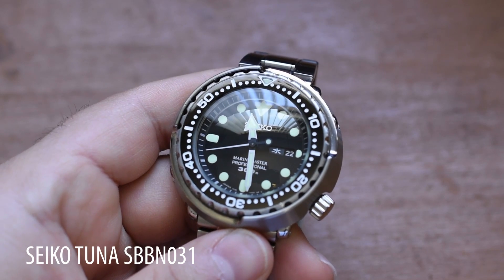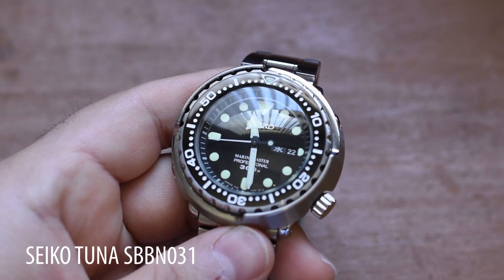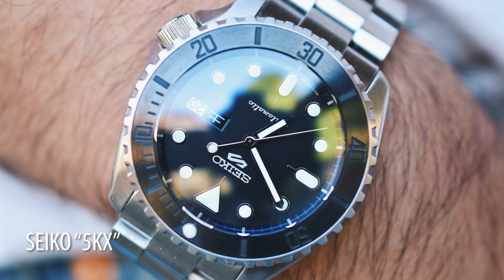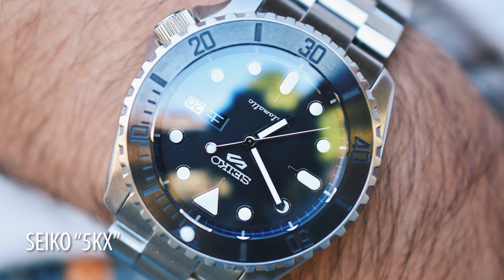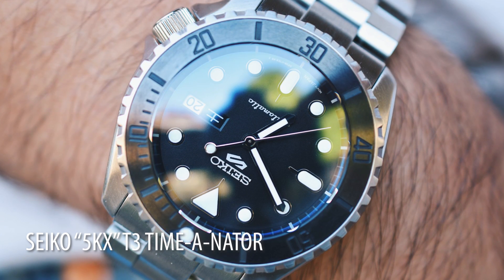Things like my Seiko Tuna SBBN031 — that's a very modern iteration of the Seiko Tuna. And things like this: my modded Seiko 5KX by 444 PM, made custom for me. This is known as the T3 Timonator, and there's pretty much nothing factory about this watch. It has a 5KX dial, but that's about it — 200 meter water resistance rating with a threaded crown that says T3 on it. I'm going to be doing a full in-depth review, and I'm very excited to have this watch in my collection.